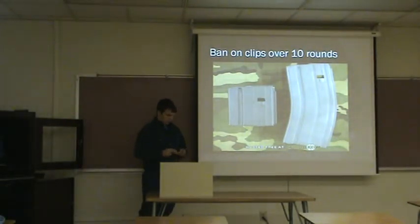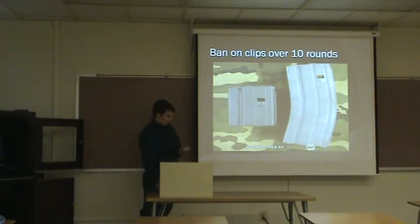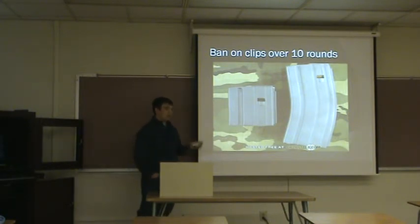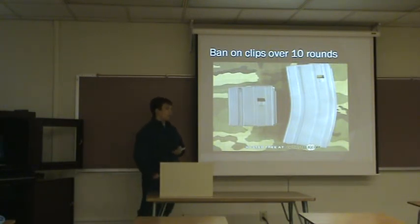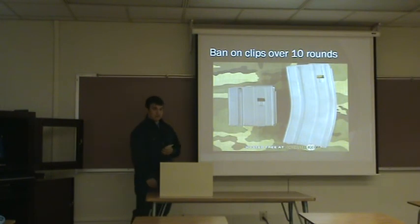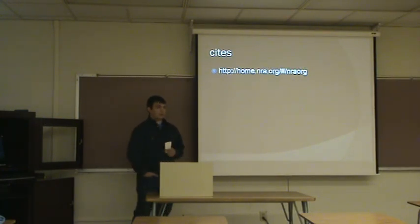They want to ban anything over ten rounds. The definition of a high-capacity magazine, under the proposed ban, is any magazine over ten rounds — meaning a 14-round clip would be considered high-capacity. When most people think of high-capacity, they think 30 or 50 rounds. I bought a pistol the other day that came standard with a 14-round clip — so they'd be banning something that comes standard. I hope I've persuaded you to see why the ban is wrong, and now you understand what the ban is really talking about.